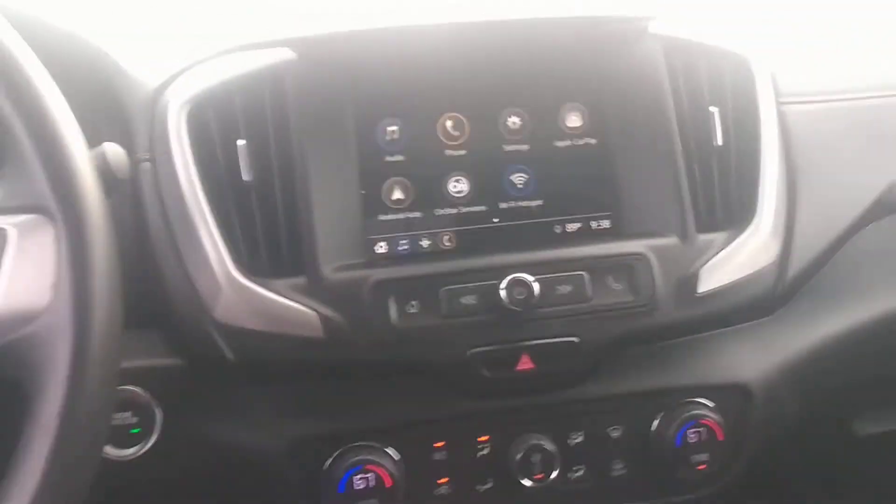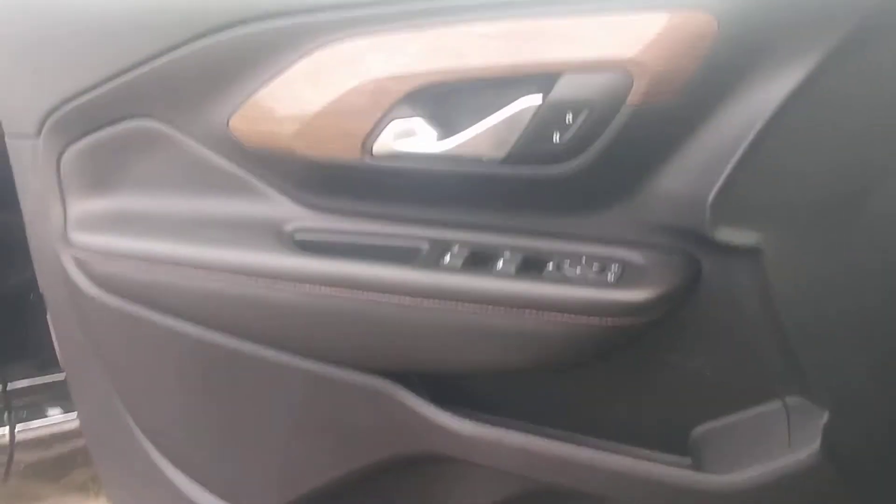Let me show you the rear there. Anyway, so there's the vehicle.